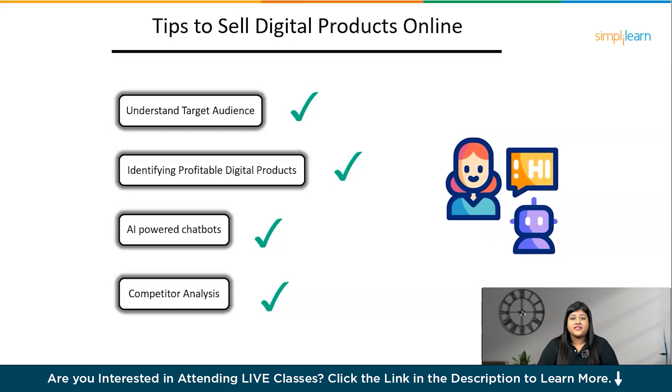To make a thousand dollars a month with digital products using AI, you must create valuable products that solve your customers' problems and market them effectively. Pricing your products correctly, creating an automated sales funnel, and scaling up your business are all critical components of a successful digital product business.